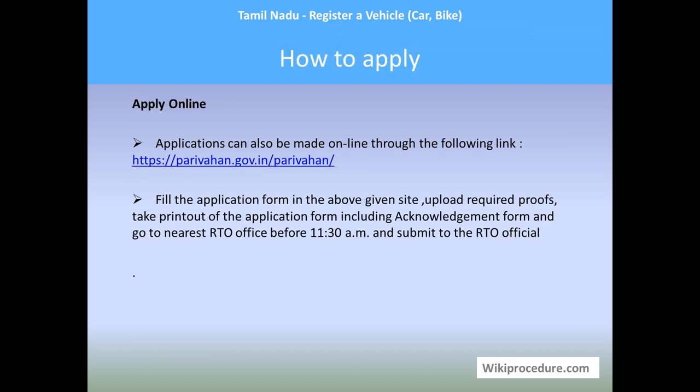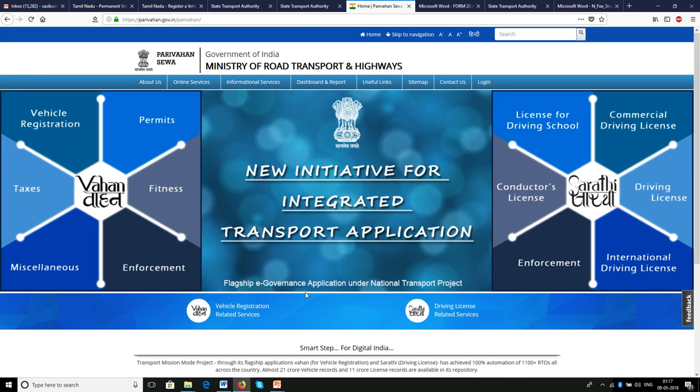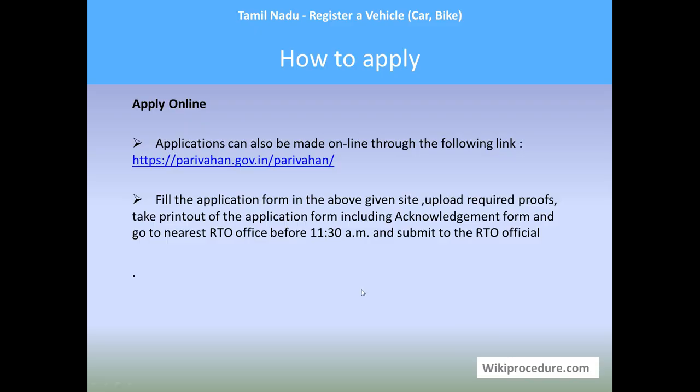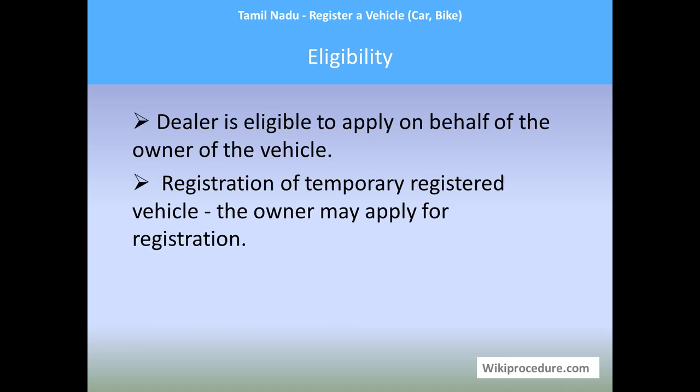To apply online for registering a vehicle, applications can also be made online through the Parivahan portal — the link is shown here. The vehicle registration-related service button will help you reach the online procedure page. Fill the application form on the site, upload all required documents, get an acknowledgement, and take a printout. Then go to the nearest RTO office before 11:30 AM to avoid losing another day in the process, and submit to the RTO official to start the procedure.